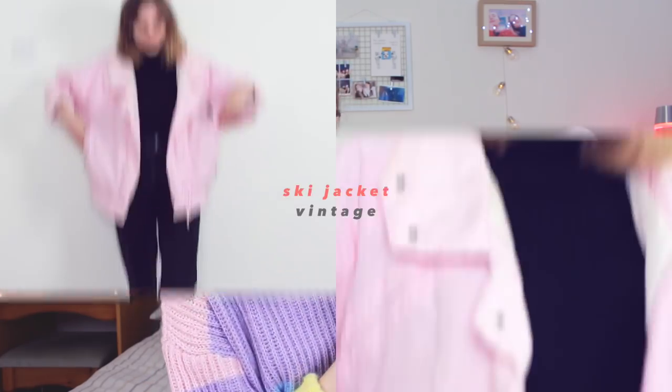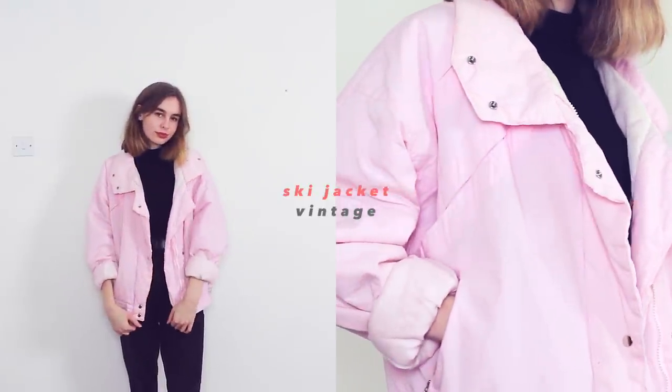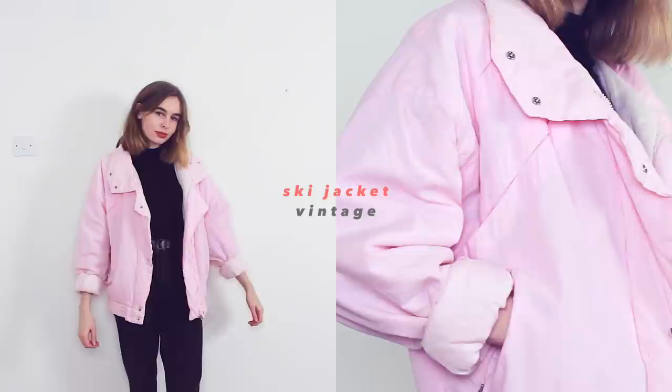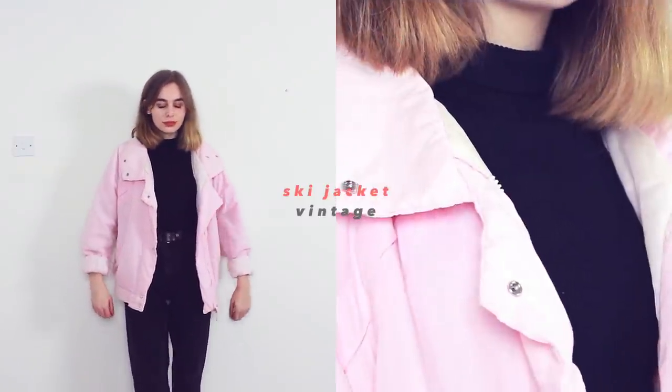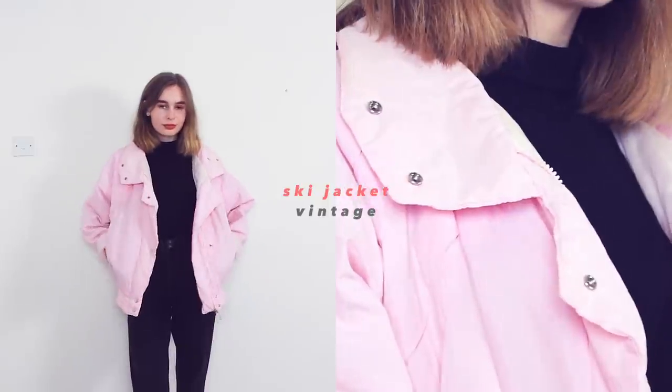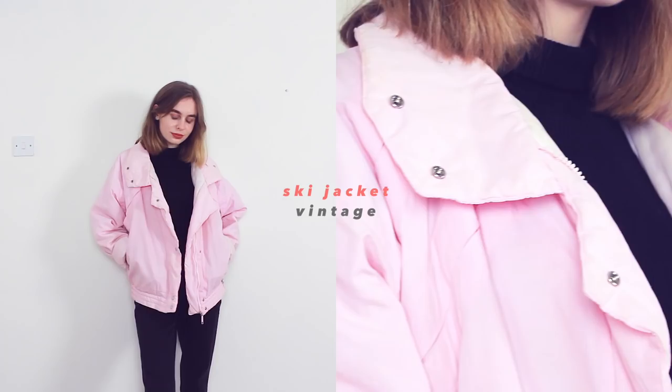This next jacket isn't really a bomber jacket — I guess it could be its own category. It's a ski jacket, my mum's old pink ski jacket which she was actually going to throw out, and I was like, 'Wait, mum, I like that!' So yeah, I saved it and I wear it quite a bit. It's very warm and cozy, which it should be being a ski jacket. My mum doesn't know why I like it but I think it looks cool and a bit vintage.